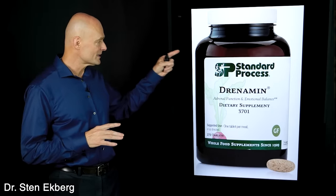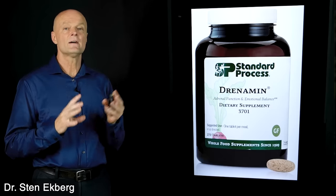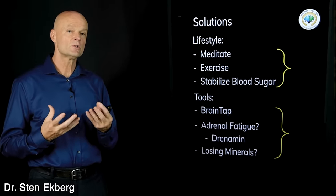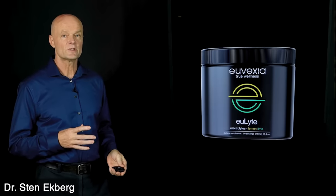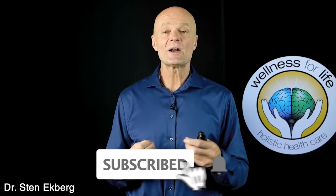You also want to support your adrenals. The supplement used is called Drenamin from Standard Process — a whole-food supplement with components not found in other supplements. For mineral loss from adrenal stress, an electrolyte powder called Eulite was formulated specifically for that purpose — a comprehensive, four-in-one electrolyte supplement to take care of all those minerals. Information on all of these is linked below. If you enjoyed this video, make sure to subscribe, hit the bell, and turn on all notifications.